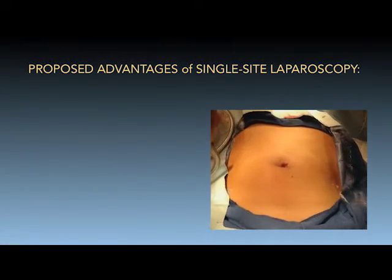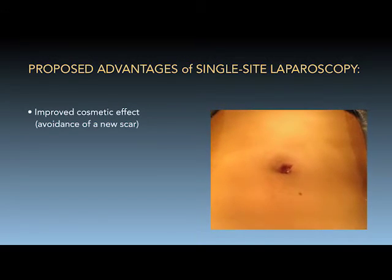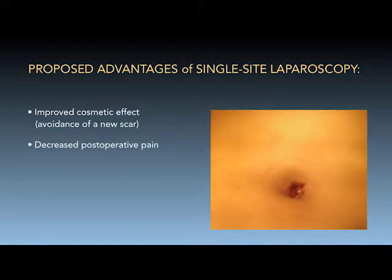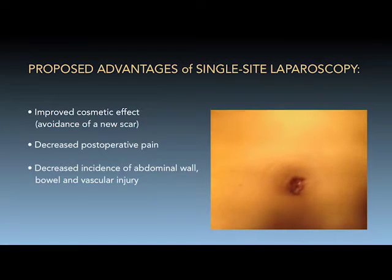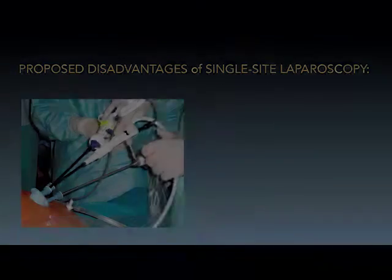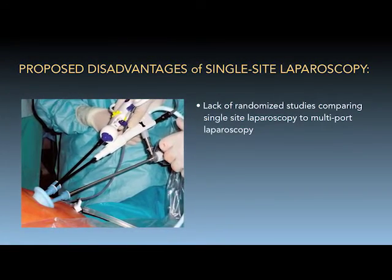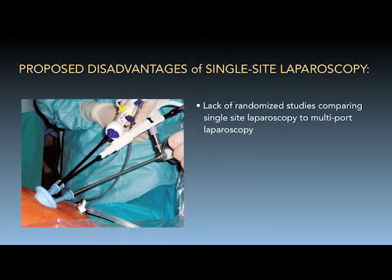Compared to standard laparoscopic surgery, single-site laparoscopy can provide a better cosmetic outcome and a reduced potential for postoperative pain, abdominal wall vessel and nerve injury, and hernia formation in appropriately selected patients. However, randomized studies comparing single-site laparoscopy to multi-port laparoscopy are still lacking.